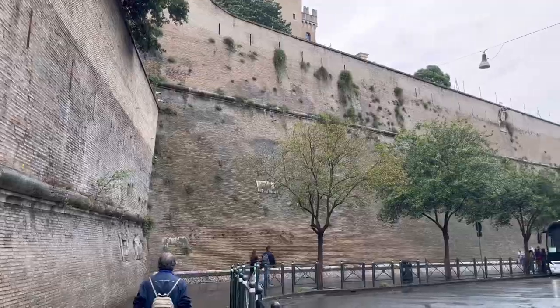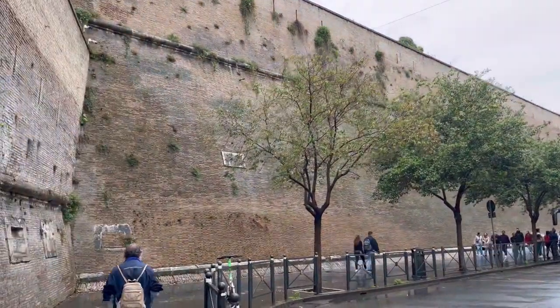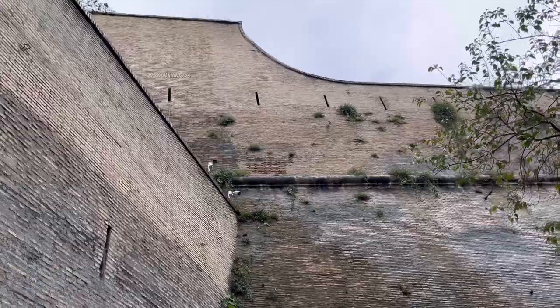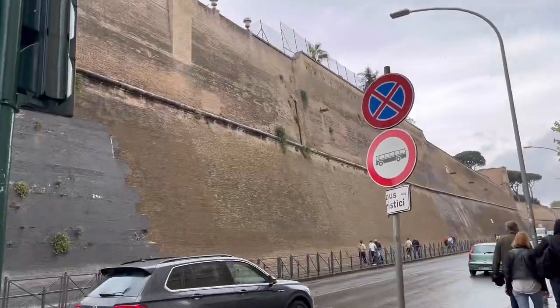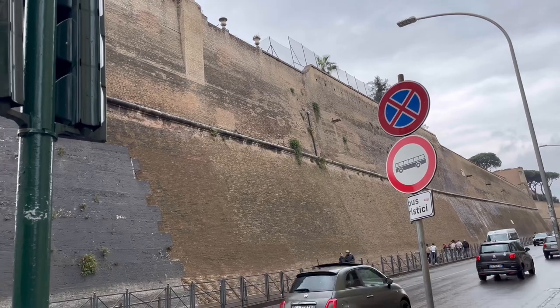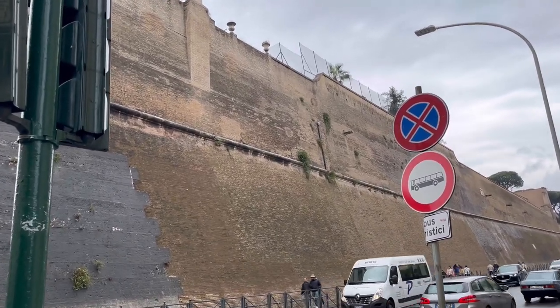This wall marks the border, so inside it's Vatican and outside it's the road. It's a massive stone wall and it's so tall — I think it's a very deep defense for the Pope.